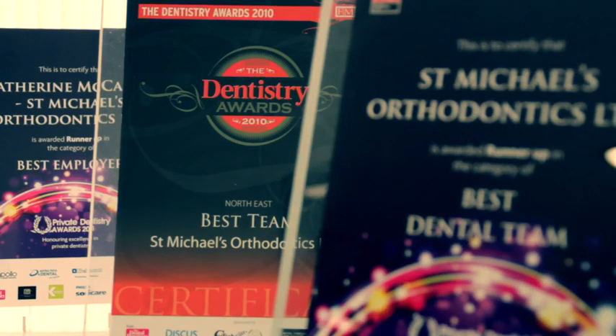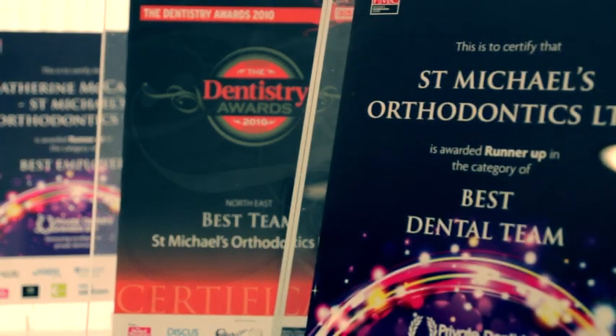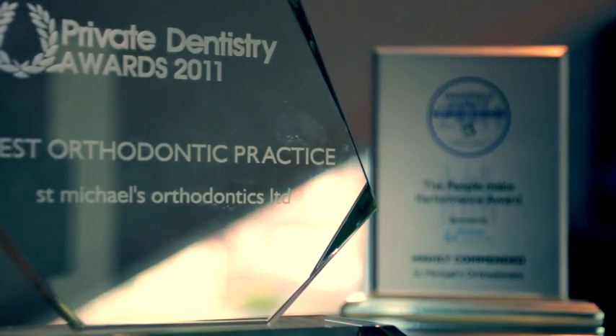We were delighted to win so many awards for the practice, but especially to be voted the best orthodontic practice in the UK. It's a bit like being within the St Michael's family. What I love about my job is seeing the difference that I can make to people's lives.